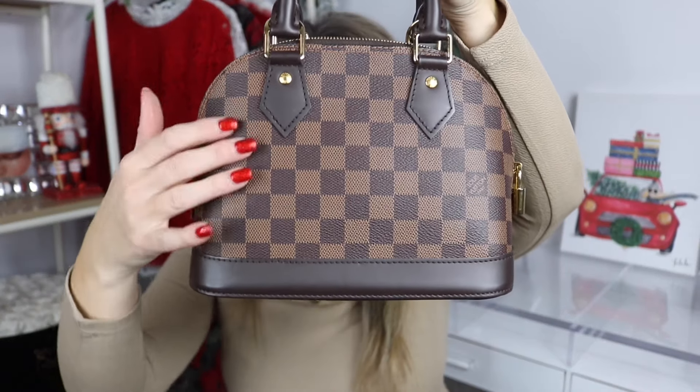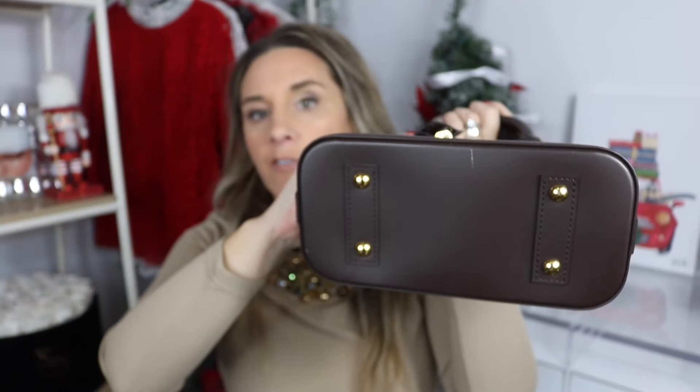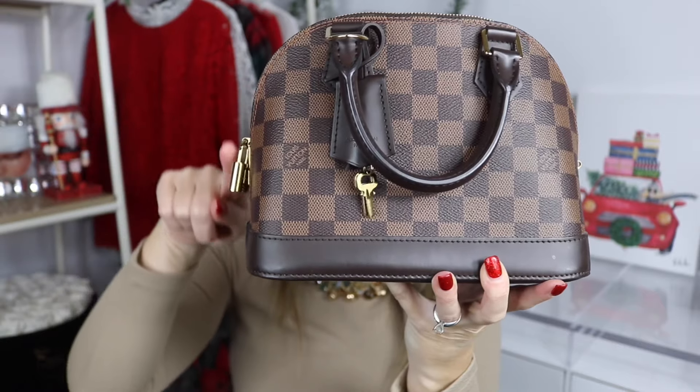The first bag is the Alma BB, in the beautiful Damier Ebene canvas. This bag has four feet on the bottom. It comes with a little clochette, and the interior is a beautiful red which is absolutely stunning. It does come with a removable strap, but keep in mind the strap is not adjustable — it is a thin strap. On the inside there is one interior pocket.